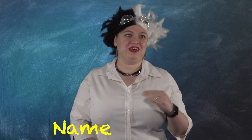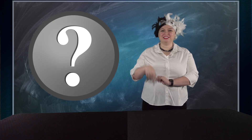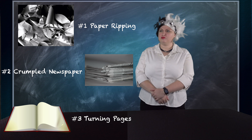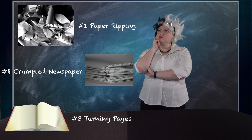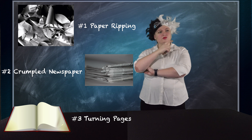Let's play a little game I call Name That Sound. My assistant here will make a sound and you guess what that sound is. Here's sound number one. Here are your three options. Let's listen to that sound one more time. The answer was paper ripping. Did you get it right?